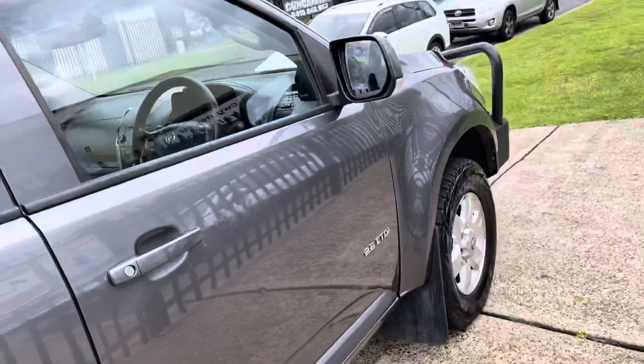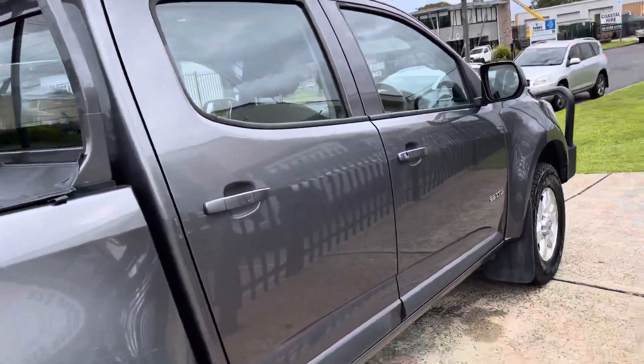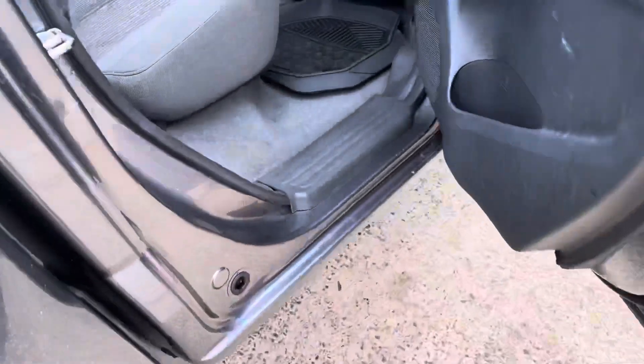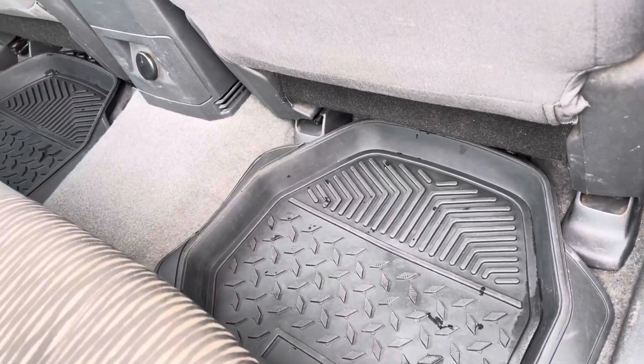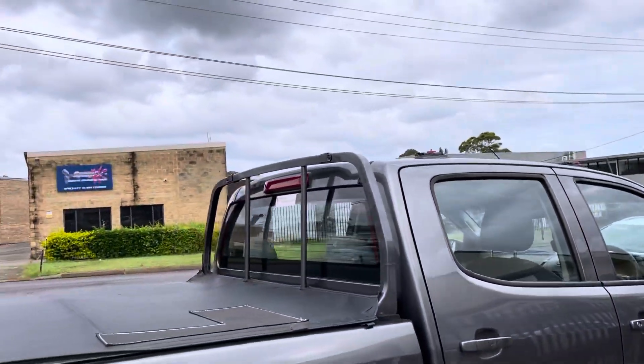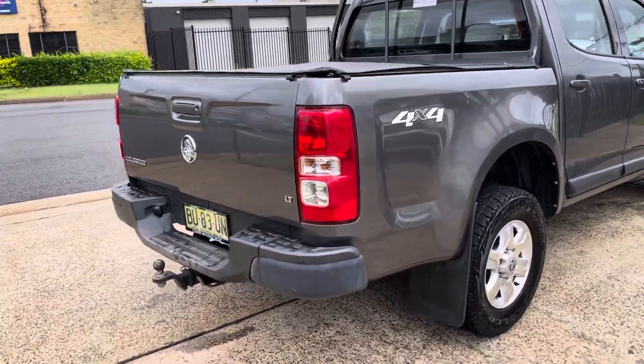Jumping out of the vehicle — fantastic in the graphite grey metallic. Plenty of room in the rear for the whole family. Rubber mats to protect the carpet.